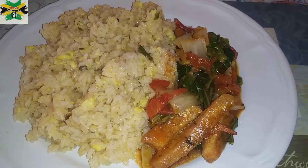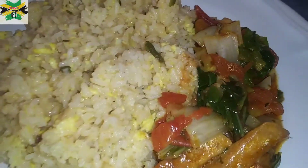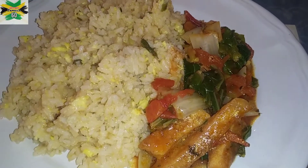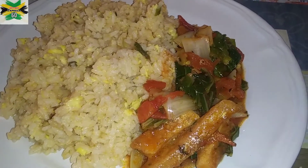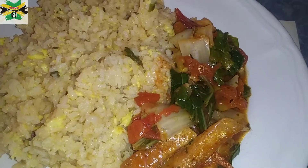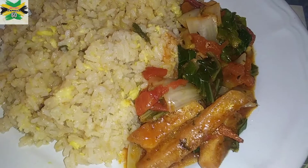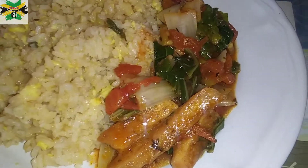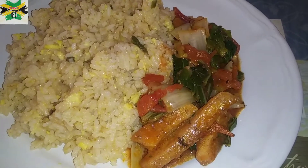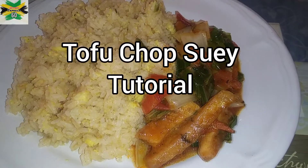Ackee rice served with tofu chop suey — check it out! I actually tasted a few grains of the rice, about a forkful, and it's so good, so yummy. And there it is — tofu chop suey. Definitely check out our tofu chop suey video.